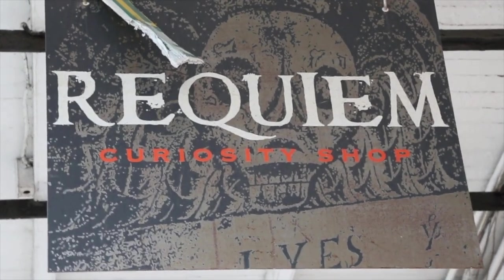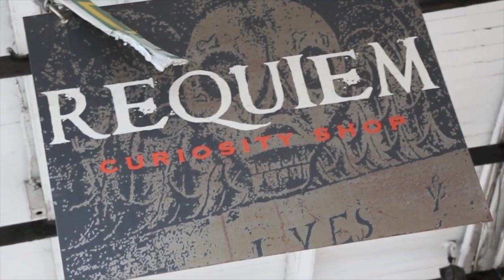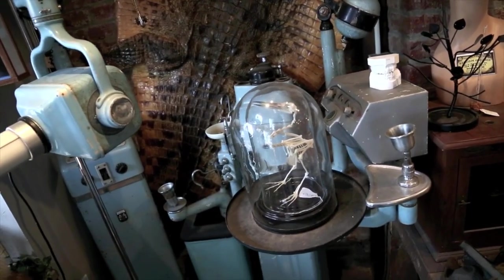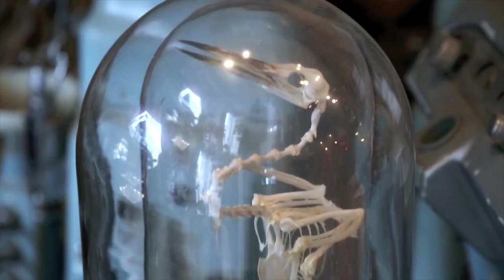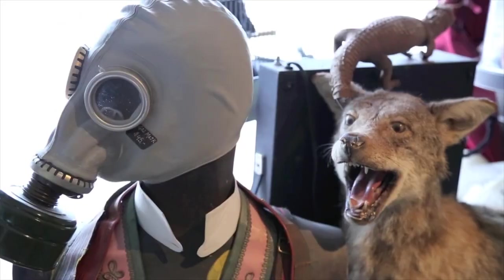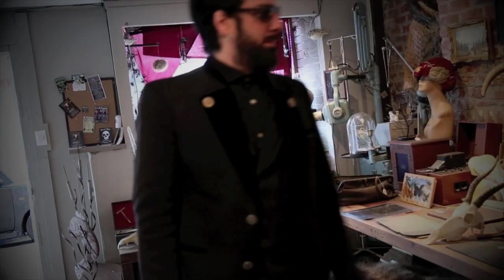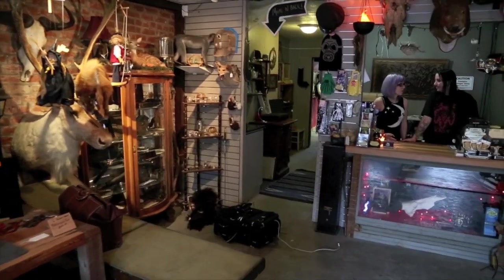Once upon a time, there was a great little shop in New Orleans called Requiem. It was full of all manner of oddities and curiosities. Moreover, it was owned by my friends Chloe and Steven of the band My Parasites. Unfortunately it closed, although you can still buy from them online. But luckily, the last time I was in New Orleans, I was able to catch them when the store was still open.